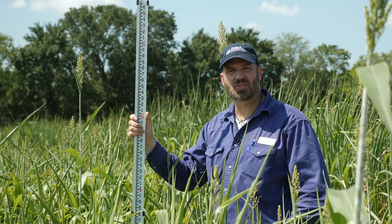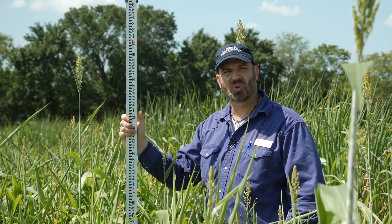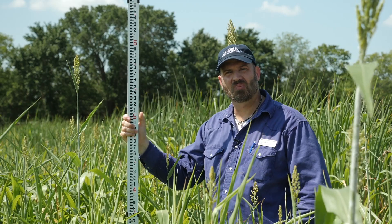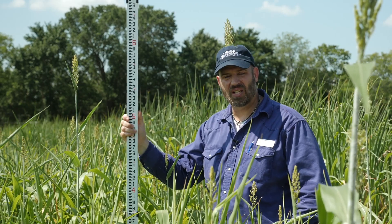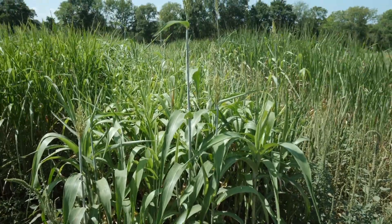Here we are at the Noble Research Institute Cover Crop Plots in Ardmore, Oklahoma. These plots are on a loamy soil. They were clean till planted May 16th. We're now 10 weeks post-plant. No herbicide, and there's a heavy pigweed population in this field.